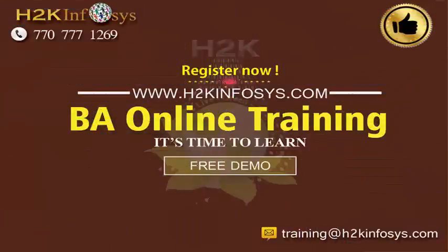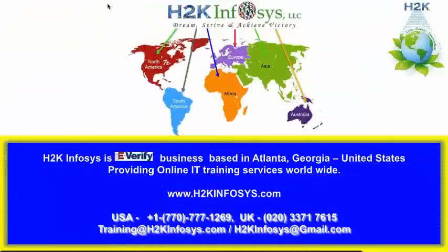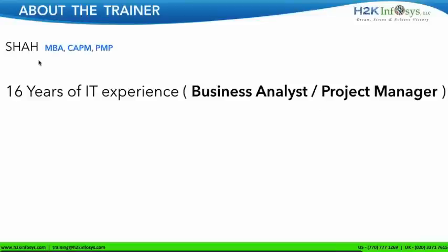Good evening, everyone. I'm here to give you some basic information about the business analysis course. Before that, let me introduce myself. My name is Shah, and I've been working in IT for almost 16 years now. Most of the time, I've been working as a business analyst and as a project manager.